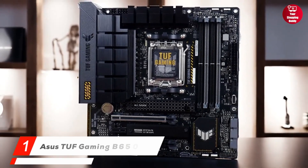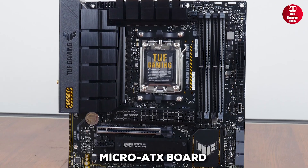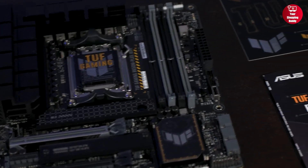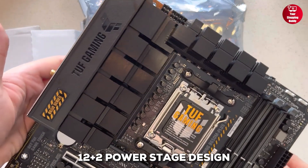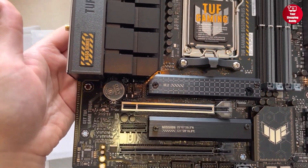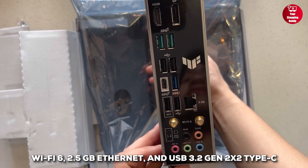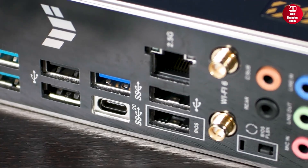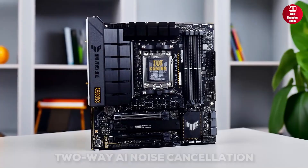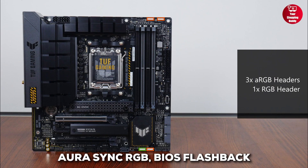Finally, at number 1, we have the Asus TUF Gaming B650M Plus Wi-Fi. It is a powerhouse micro ATX board designed for Ryzen 7000, 8000, and 9000 series CPUs. It features a 12 plus 2 power stage design, DDR5 support, and PCIe 5.0 M.2 for blazing fast storage. With Wi-Fi 6, 2.5 gigabit Ethernet, and USB 3.2 Gen 2x2 Type-C, it's built for next-gen connectivity. Cooling is solid with enlarged VRM and M.2 heatsinks, while two-way AI noise cancellation ensures crystal-clear communication.